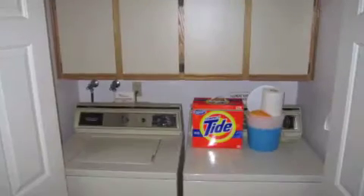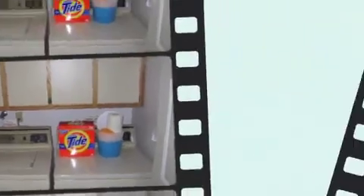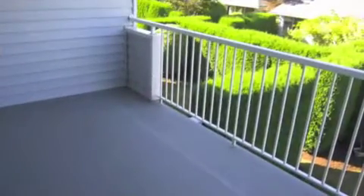This property also features laundry on the main floor. It's two bedrooms, or you can use one as a bedroom and a den — whatever works for you.